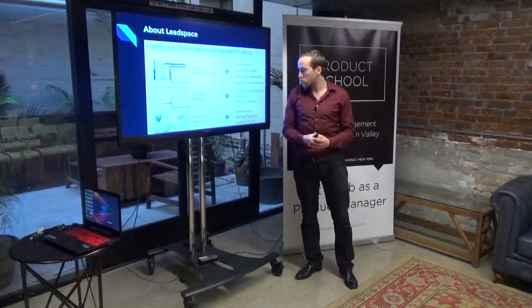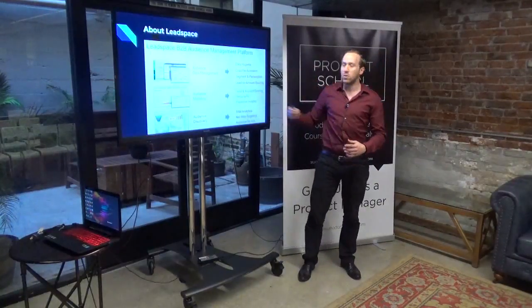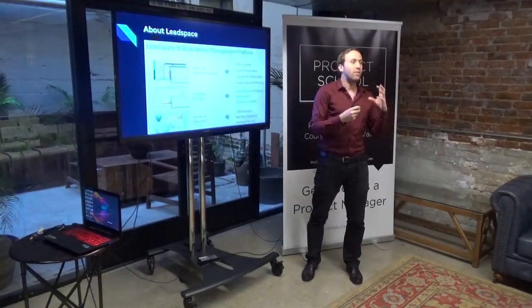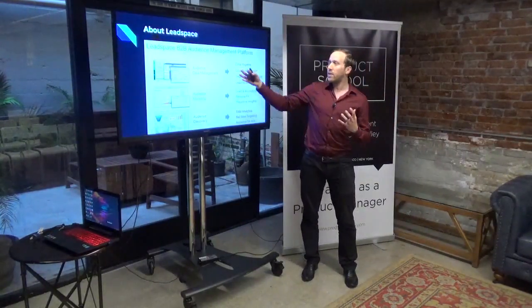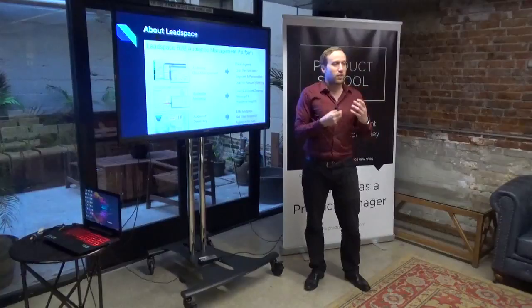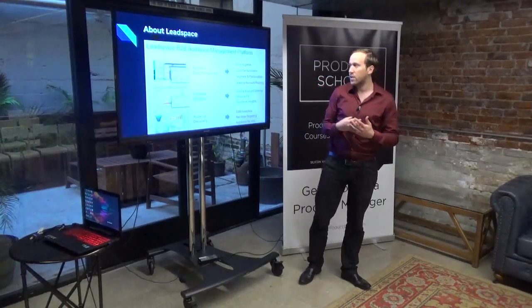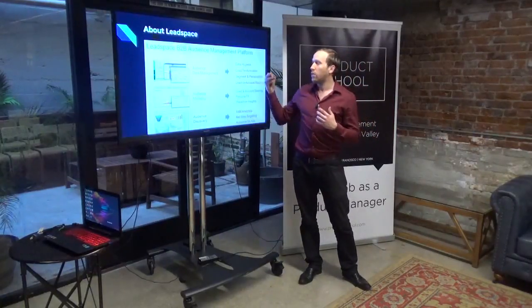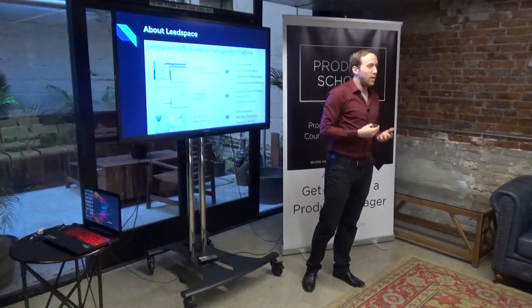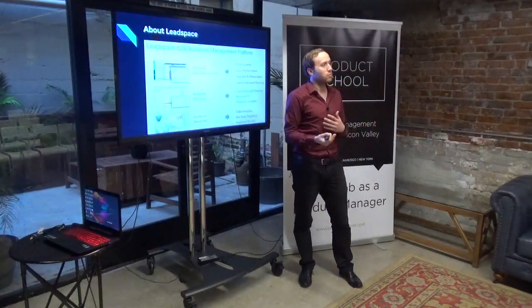The platform comes with three different solutions. The solution in blue is the one I'm in charge of — actually in charge of two, but the blue one is what we'll talk about today. It's the most complex one and has the simplification challenges. Customers usually start by purchasing audience data management, which integrates with Salesforce and Marketo. We take care of data hygiene: making sure the data is complete, segmented, and things like that, which helps route leads to sales and marketing to be more effective.